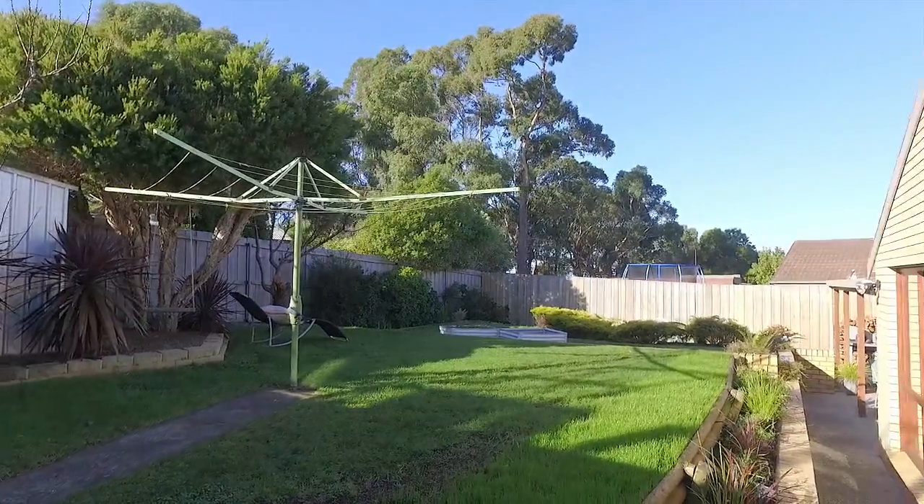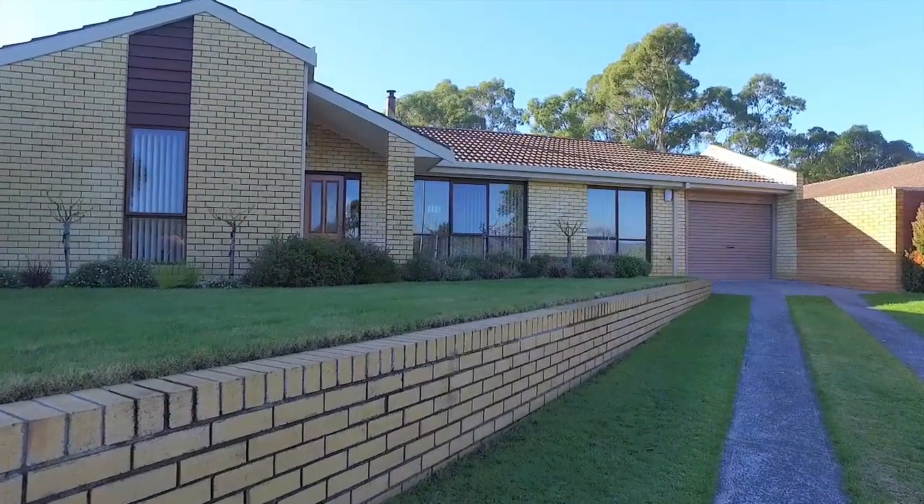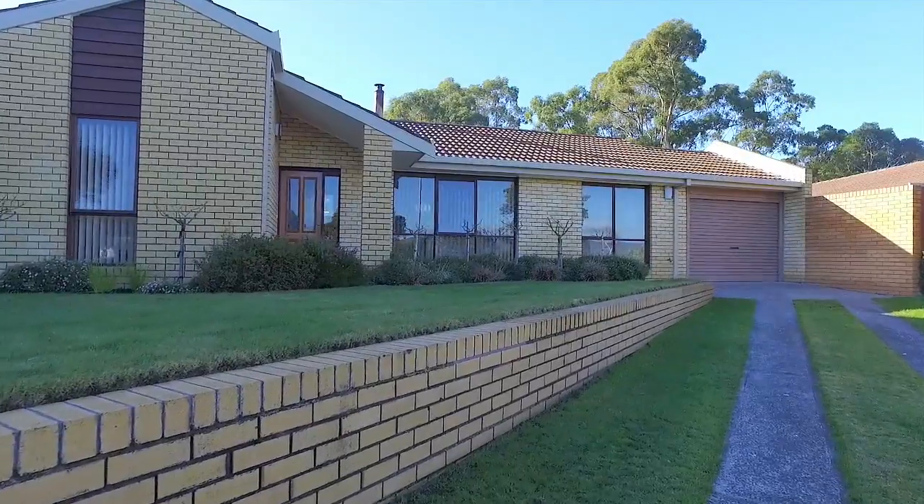We are within easy access to the local schools and a short hop to the Kingston shopping precinct, and only 15 minutes to Hobart.